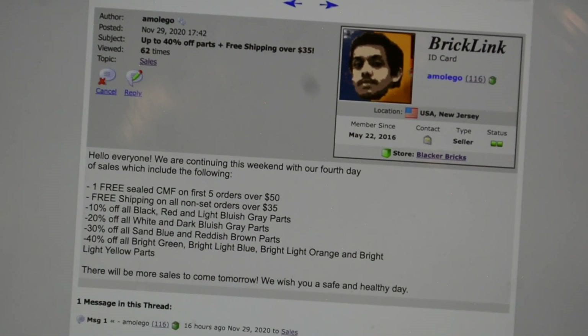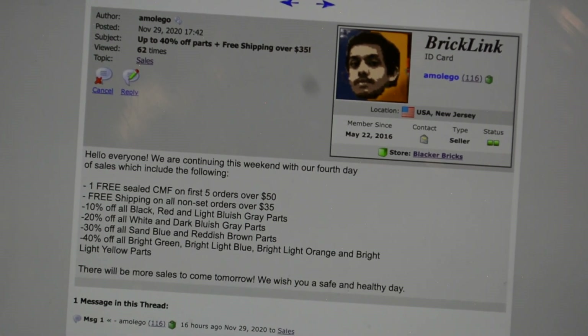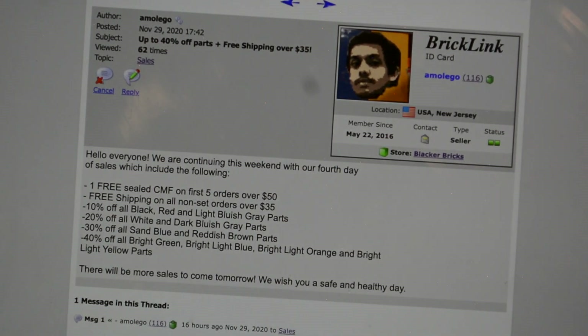Black Friday at my store wasn't anything insane, but yesterday's sales were pretty crazy. I did a free sealed CMF on the first five orders over $50 - not a single one. Free shipping on orders over $35 - I think I got one of those. Then 10% off all black, red, and light bluish gray parts; 20% off white and dark bluish gray parts; 30% off sand blue and reddish brown parts; and 40% off bright green, bright light blue, bright light orange, and bright light yellow parts.